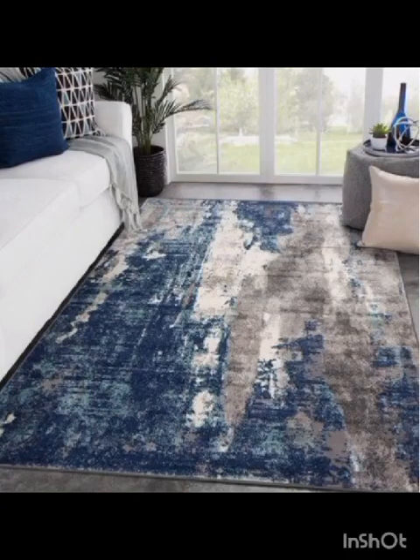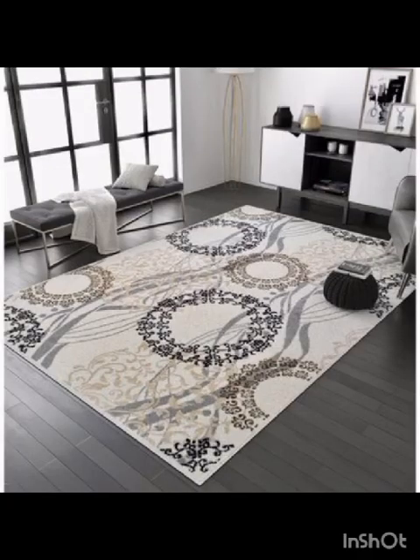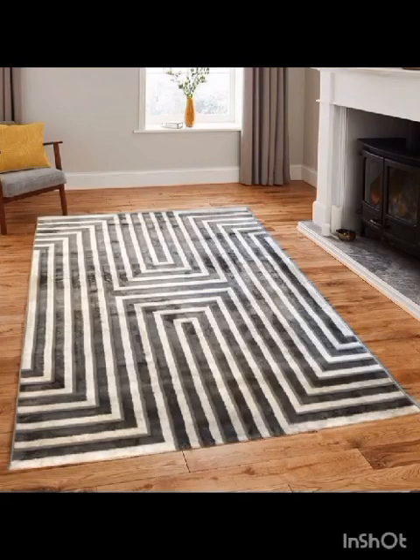There is a rug for every taste and style. Our video takes you on a virtual tour of living rooms transformed by these rugs, showing how they anchor the furniture arrangement and create cohesive, harmonious design elements.